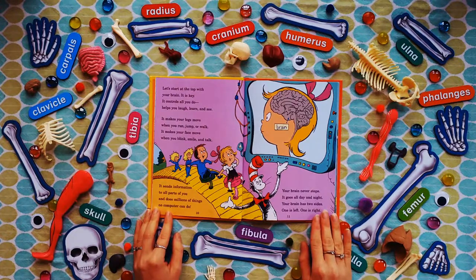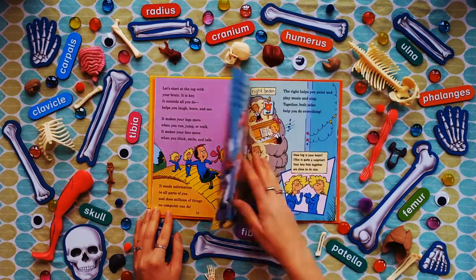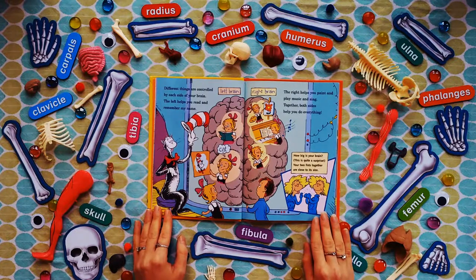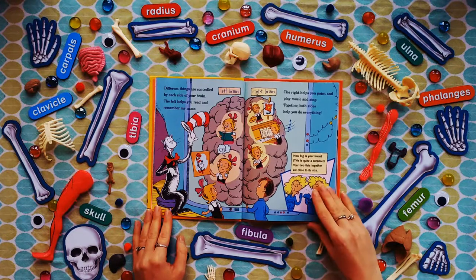Your brain never stops — it goes all day and night. Your brain has two sides: one is left and one is right. Different things are controlled by each side of your brain. The left helps you read and remember my name. The right helps you paint and play music and sing. Together both sides help you do everything. How big is your brain? This is quite a surprise — your two fists together are close to its size.